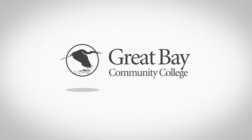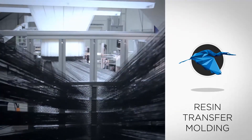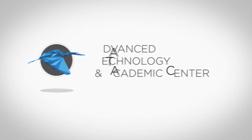Great Bay Community College is opening a brand new location right here in Rochester, where you can learn the skills you need for available opportunities in composites, like precision inspection, resin transfer molding, and CNC milling. The hands-on training starts here in Rochester at Great Bay's Advanced Technology and Academic Center.